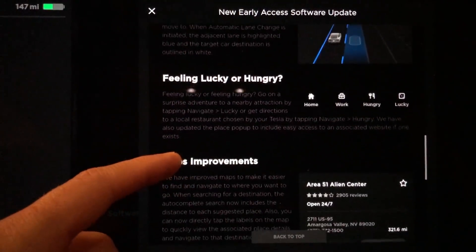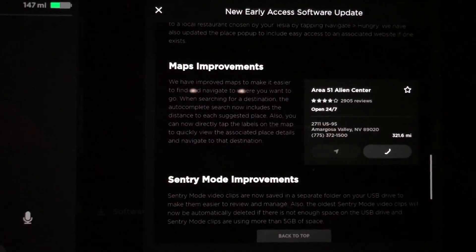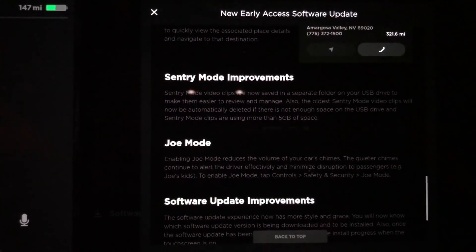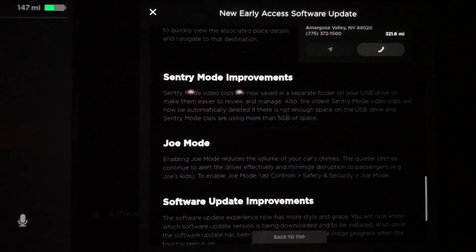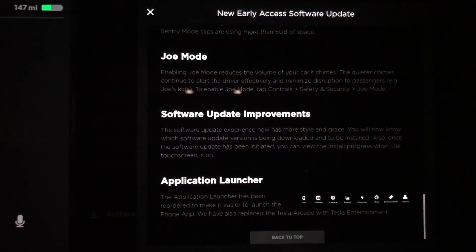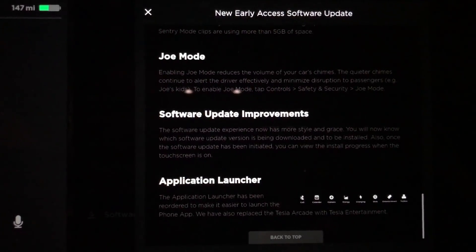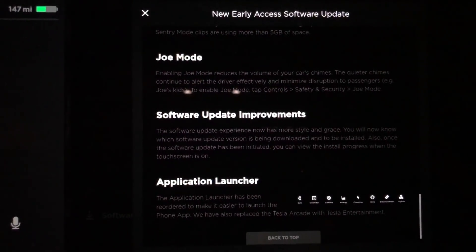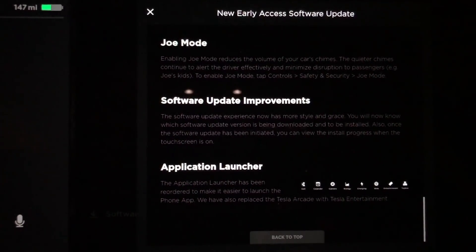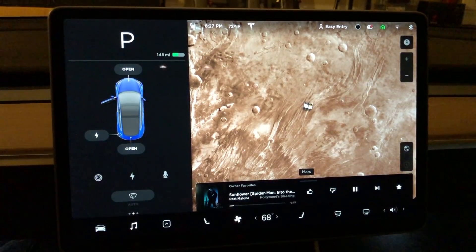Feeling Lucky and Hungry have been added to the nav screen, and maps have seen a drastic improvement — giving you ratings and all that. Sentry Mode now saves to a different folder. Joe Mode lets you tone down the volume on some alerts in the car. Software updates have also improved and now show you which version you're going to. Last but not least, the app launcher has been changed.